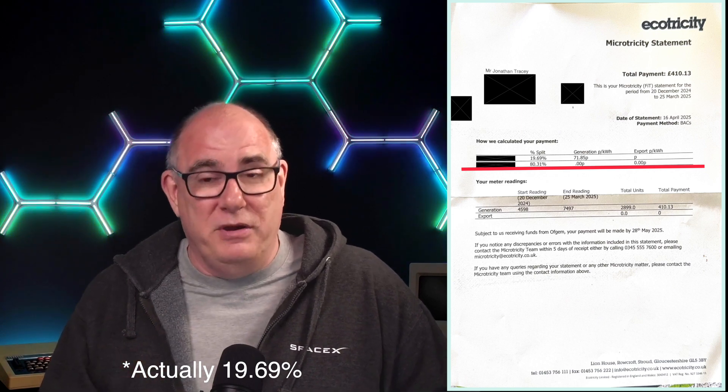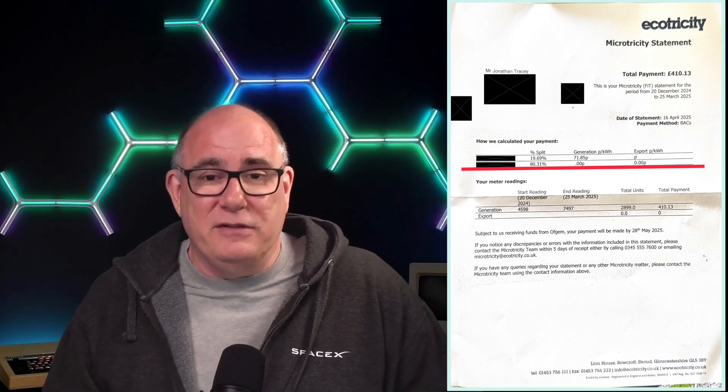I'll pop up my latest statement on screen now. You'll see I'm getting paid at about 18% of my total generation because we've consolidated the systems — if you want to know more about how I did that there'll be a link at the end of this video. The new system is about 9.6 kilowatts; the old system was two kilowatts, so it worked out at about 18% of the total I'm still being paid on via FIT. This means I now earn significantly more for the energy that I generate, not just the FIT portion but for all the energy the entire system produces.